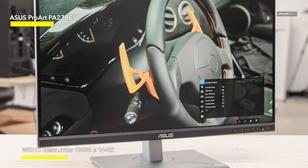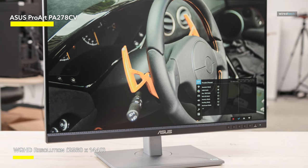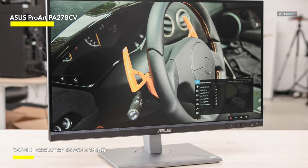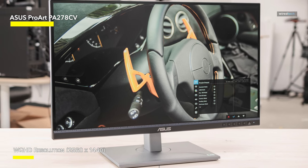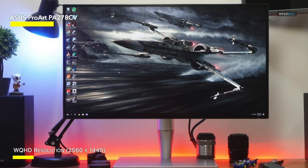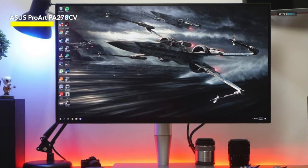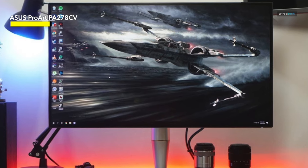HDMI adds adaptability, guaranteeing that this monitor is more than simply a canvas — it's a collaborative center, a visual storyteller that responds to your creative soul's desires. The ASUS ProArt display is more than just a monitor. It's a color revolution, pixel revolt, and a visual adventure. Welcome to the world of creative joy in the future.